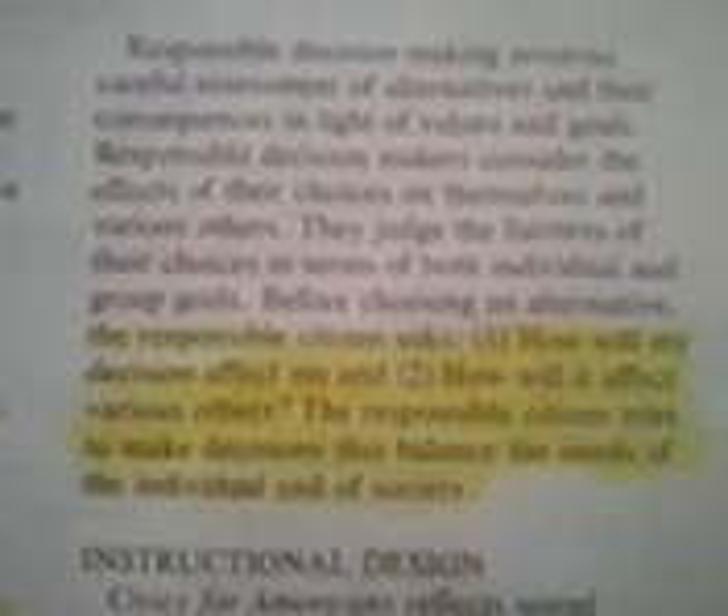Responsible decision-makers consider the effects of their choices on themselves and various others. They judge the fairness of their choices in terms of both individual and group goals before choosing an alternative. The responsible citizen asks: one, how will my decision affect me? And two, how will it affect various others? The responsible citizen tries to make decisions that balance the needs of the individual and of society.